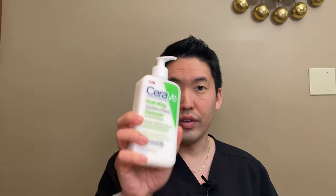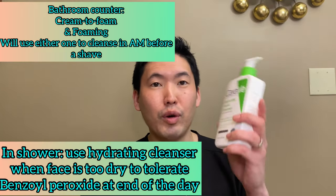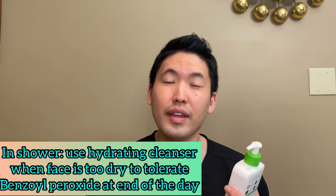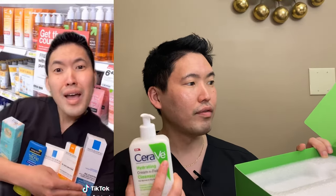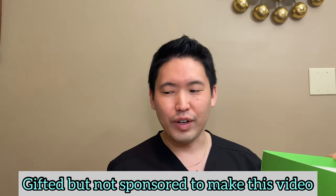I've been using it over the last month and I like how my skin feels nice and soft afterwards. This cream-to-foam is on my bathroom counter, the hydrating cleanser is in the shower, and when I'm too dry to use my benzoyl peroxide at the end of the day I'll wash my face and body with it. I hope this video was helpful — just a quick overview of the different popular CeraVe cleansers. I know that after TikTok docs talk about CeraVe products they get sold out at Target right away — I apologize if that happens. I was gifted this set when it was released, just a heads up — I was not paid to make this video, but I have been using these cleansers already.